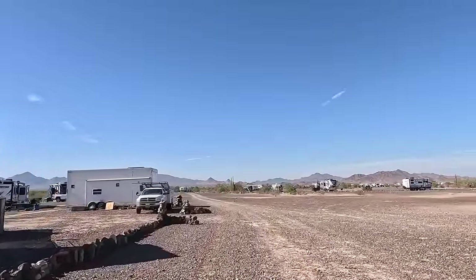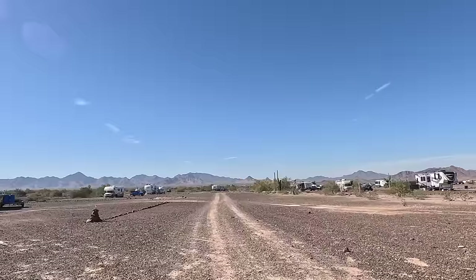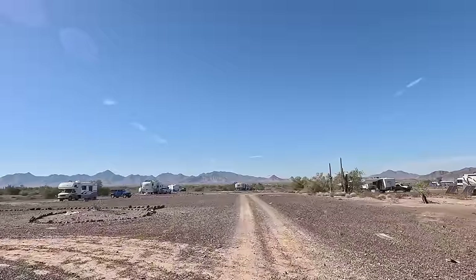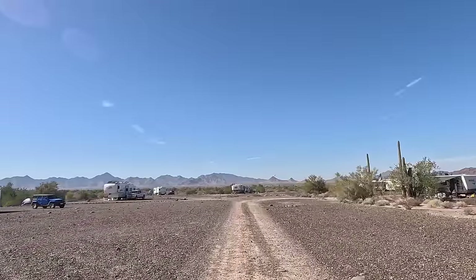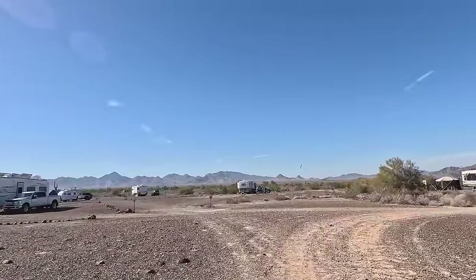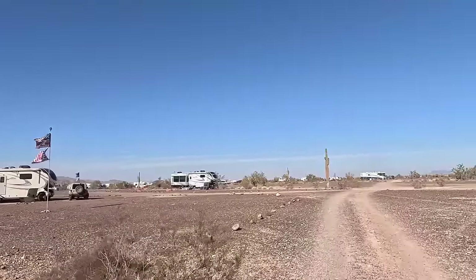It's first come, first serve — there are no reservations, you're not guaranteed anything. Someone spent a lot of time doing that. Anyway, this gives you a little idea of what it's like camping out in the desert in these long-term visitor areas. I'm gonna cut back over towards the main road and then truck way out towards the mountains.